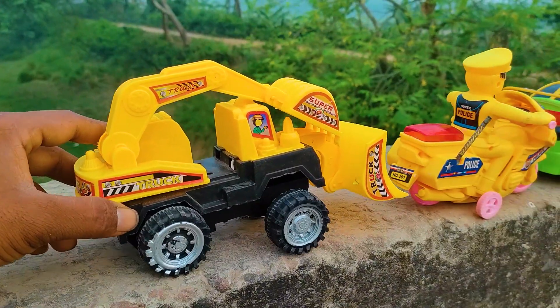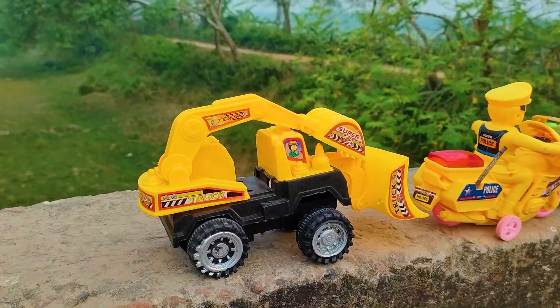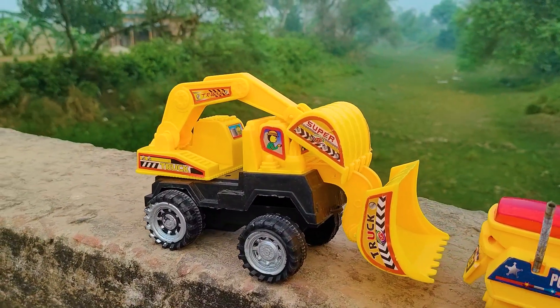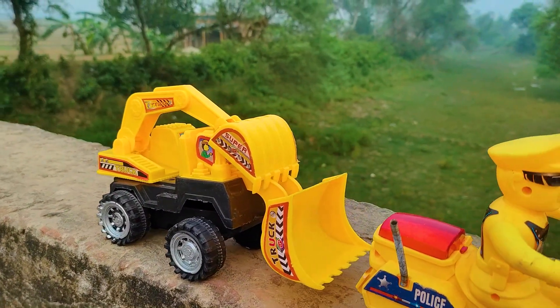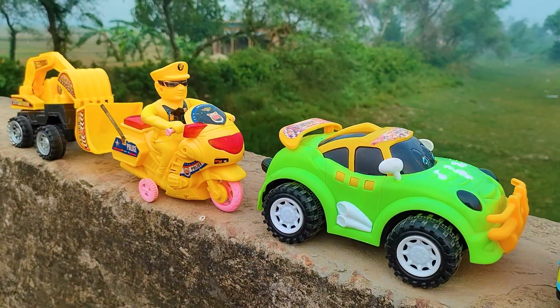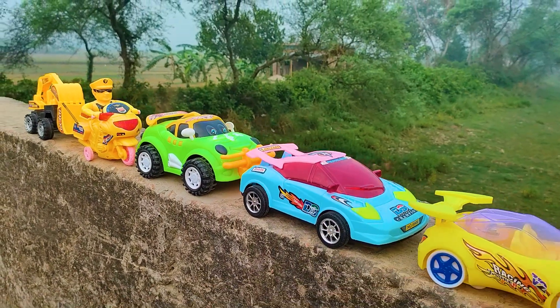I parked here this Power Beko with Feluder. This is a yellow, black, and silver color combination — a realistic model Power Beko. Friends, one by one all of these toy vehicles have been hand-driven and introduced to you.